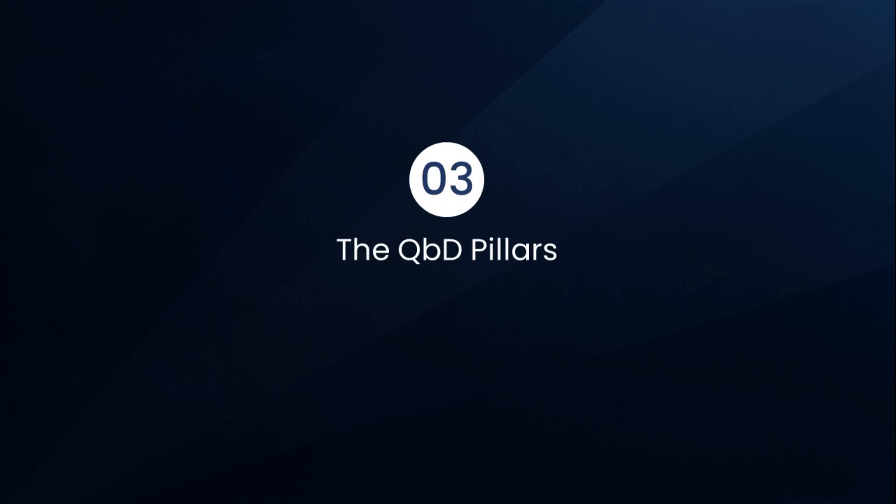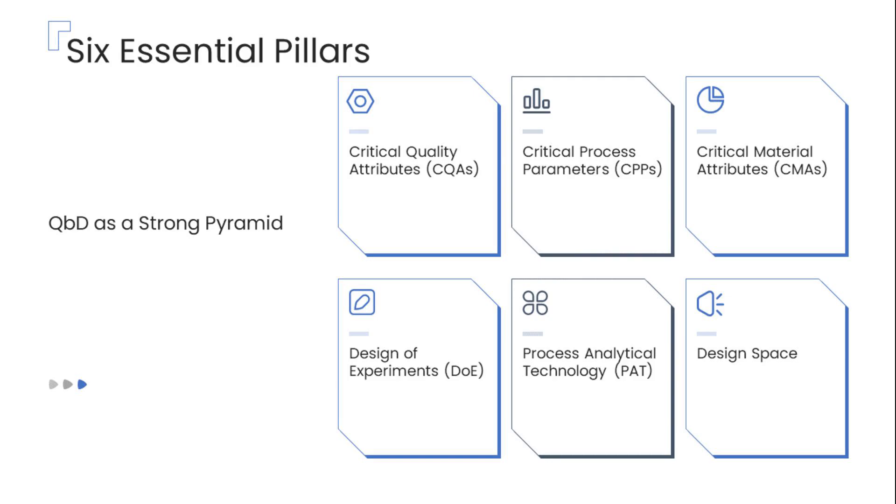Let's now take a closer look at the fundamental building blocks that have made Quality by Design a transformative approach in the pharmaceutical industry — a true game-changer. Think of Quality by Design as a robust and well-structured pyramid, supported by six vital pillars that collectively form the foundation and framework for designing, controlling, and consistently maintaining high-quality pharmaceutical products.